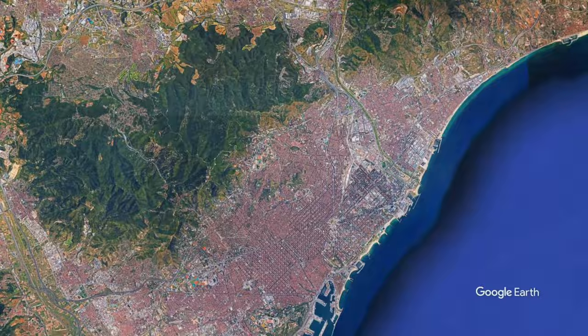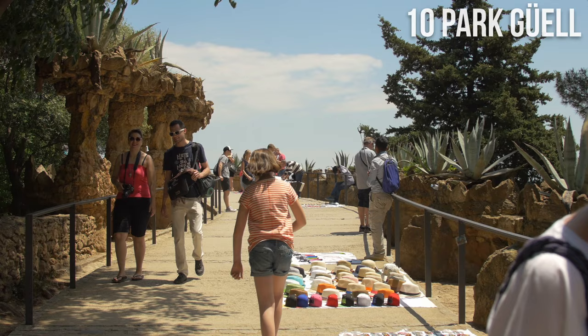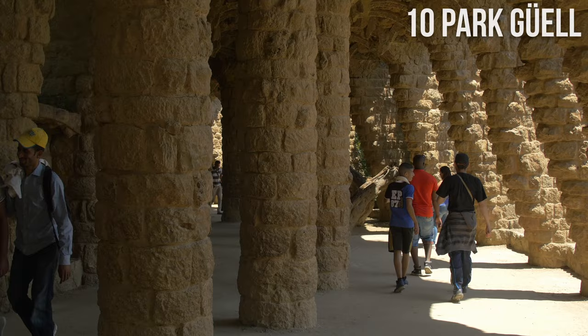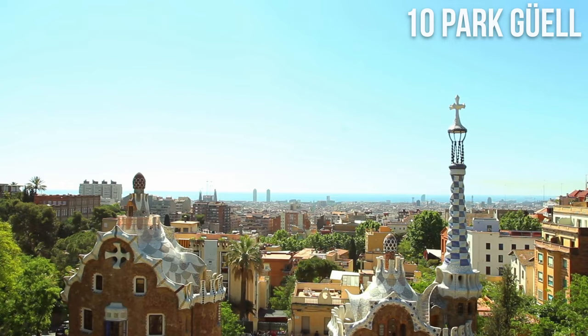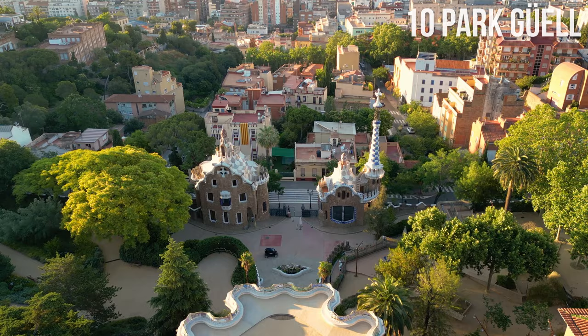Number 10: Park Güell. Park Güell is a public park designed by the Spanish architect Antoni Gaudí. The park was built between 1900 and 1914, and it officially opened as a public park in 1926. It is located on Carmel Hill in the Gràcia district and features captivating architectural elements, sculptures, and landscaping. The park is known for its vibrant mosaics, gingerbread houses, and imaginative use of color and form. Park Güell was declared a UNESCO World Heritage Site in 1984.